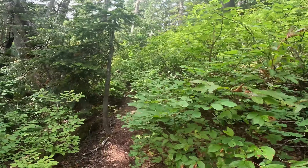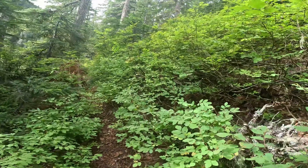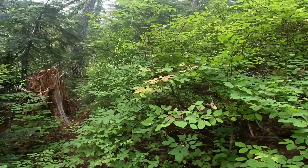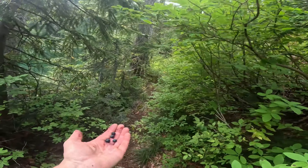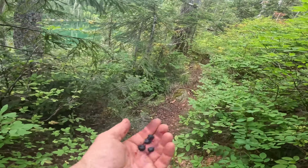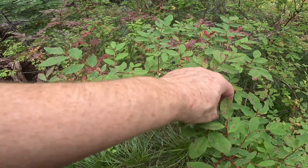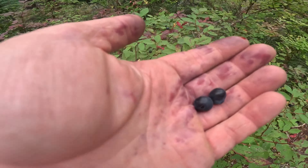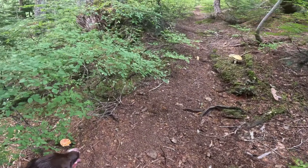I'm going to take some of these home — I brought some containers for carrying them. I'm going to give some to my friend Carol; she's in her late 70s and she can't get up in the mountains anymore, and it makes her sad. But I like to bring her little tastes of the mountains every once in a while — that makes her happy. It's such a great year for berries; look at how big these are.